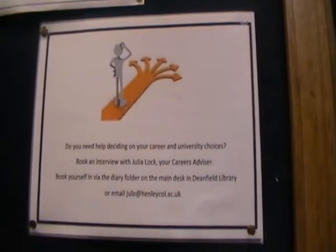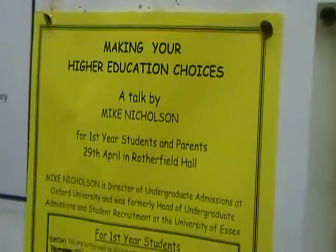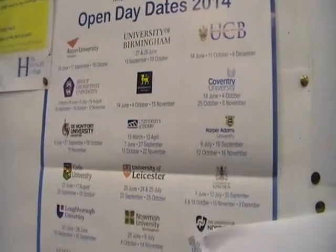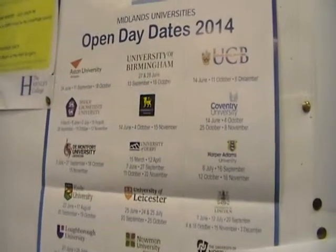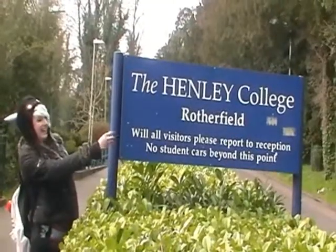Students who have left have gone to top universities such as Oxford and Cambridge. And with a wide variety of A-level, BTEC, and apprenticeship courses available, it's no wonder why people choose to learn at the Henley College.